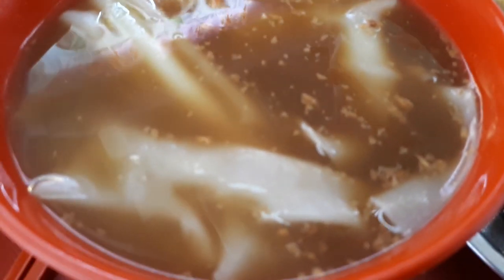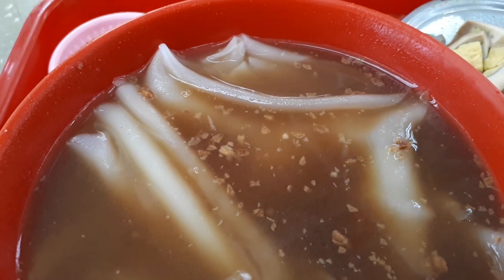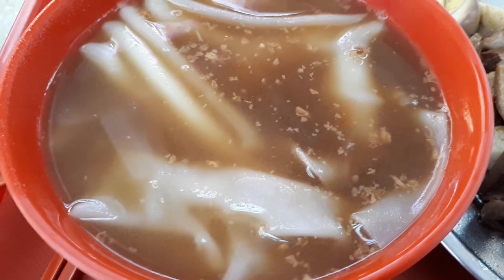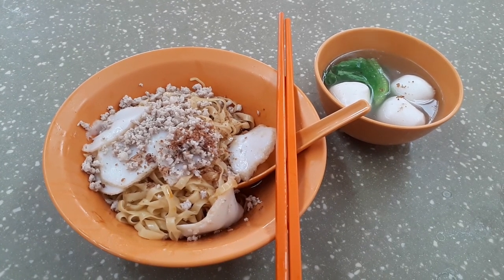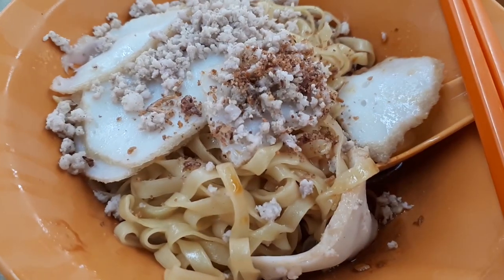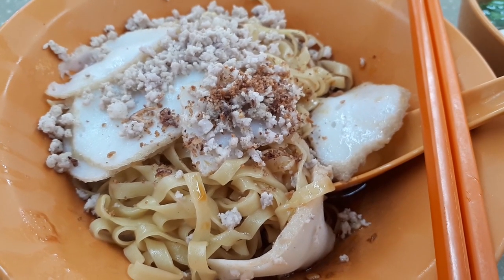Welcome to another food adventure with Getting Lost. Today we are at Bedok Reservoir Food Centre to try a dish called Kway Chap, a plate of noodles, and a bowl of noodles. Join me as I eat my way through Bedok Reservoir Food Centre and all the good food there, which you will see after the intro.